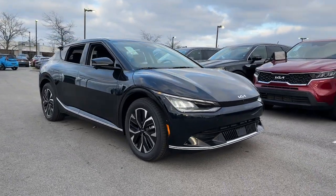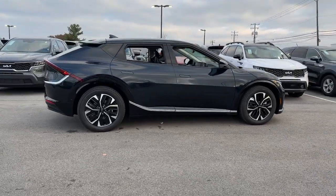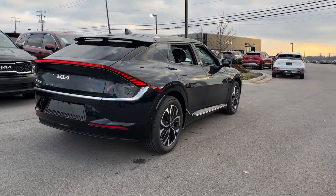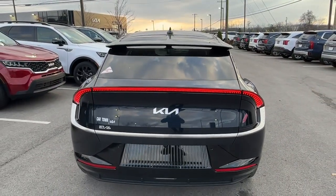You will love the features of this 2024 Kia EV6. This fun-loving EV6 delivers future-ready efficiency and stylish athleticism. Fast charging, convenient, and surprisingly affordable, this innovative EV is simply thrilling to drive. The following are some of this vehicle's highlighted options.